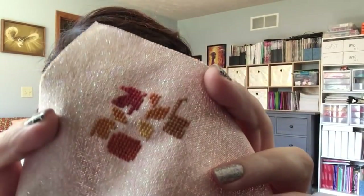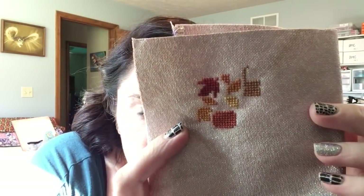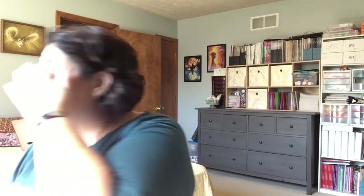I'm kind of torn — I might actually take this out and switch to one over two because it is like super tight. I hate tearing stuff out. I'm a lazy stitcher. We might just keep going with it. So that is it for finishes and WIPs.